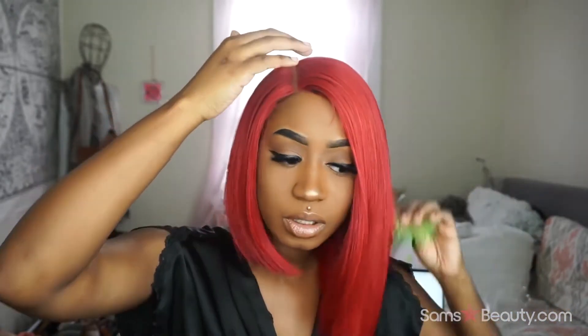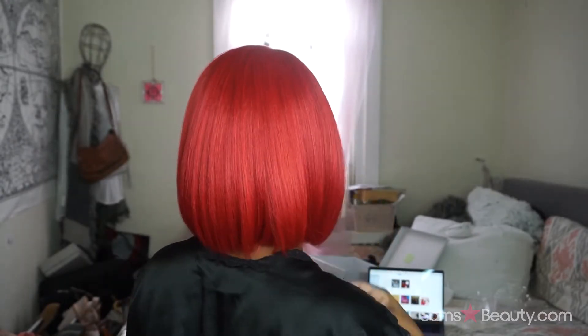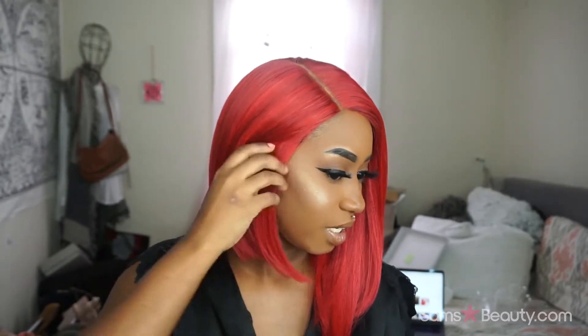I was going to do something else to it — like I was going to layer it and then have the curls flip up and frame my face better. I think I might still do that. Let me turn around so you can see. What do y'all think? I feel real magical right now, I'm not gonna lie.